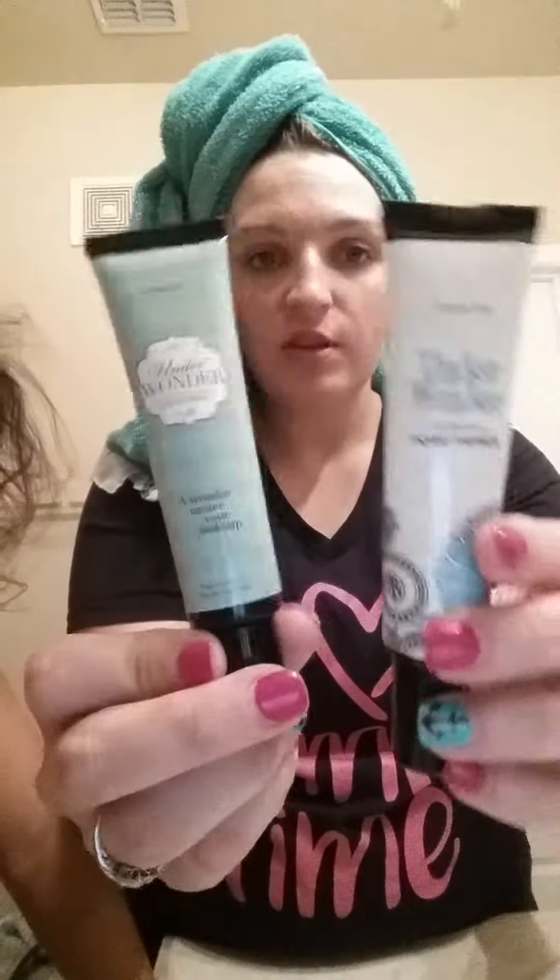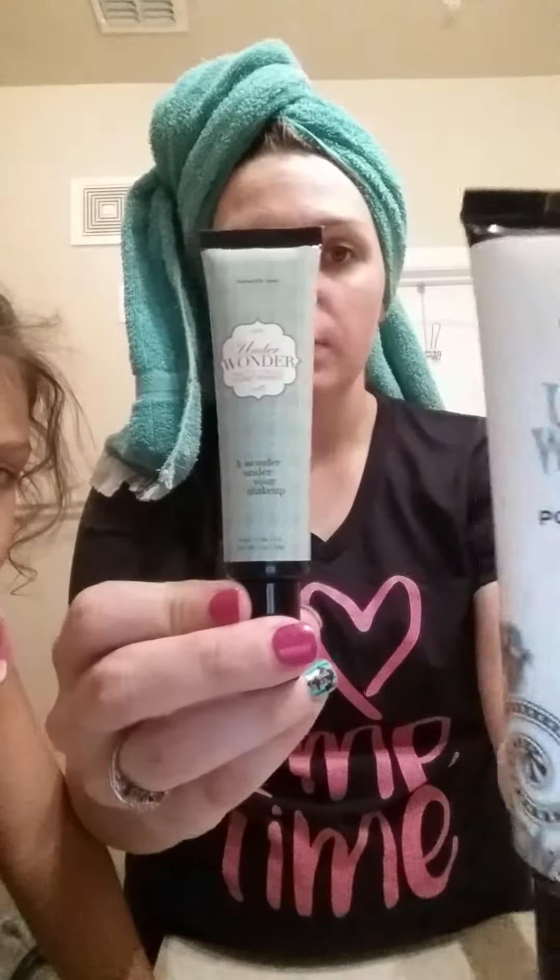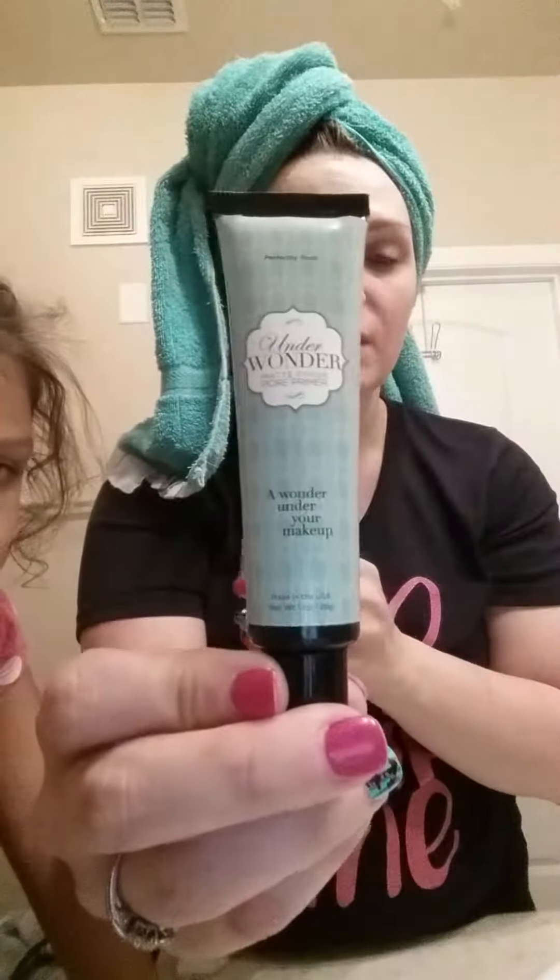I know you've heard me rave about Underwonder — this is Perfectly Posh's best kept secret. This was our Underwonder pore primer and it had mica in it, but they have changed the pore primer and it's now in a matte finish. You can see they're the same size. The old one was $24 and the new one is $20.